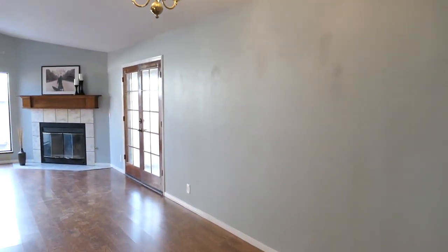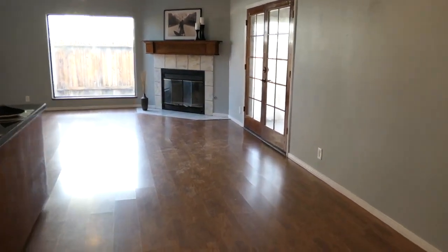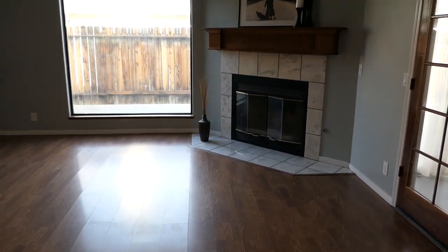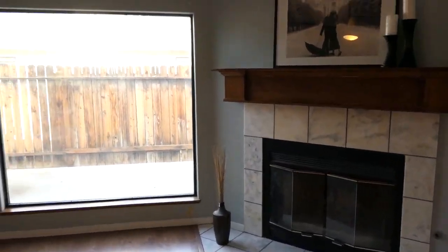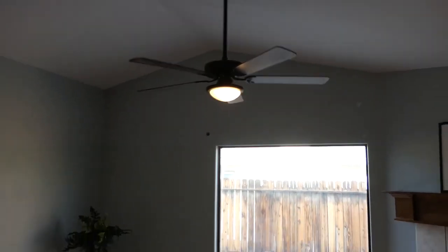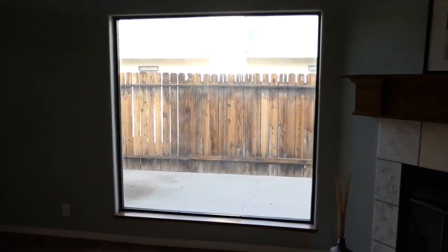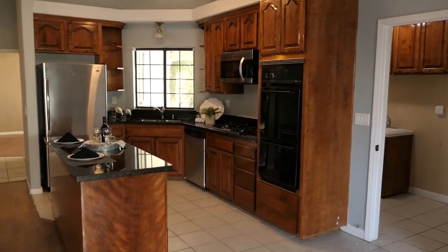We turn to the left — again, full laminate here. Here's the family living room with a gas fireplace, a fan up there, and a big picture window facing out to the side patio. And as we swing around, there is the kitchen.